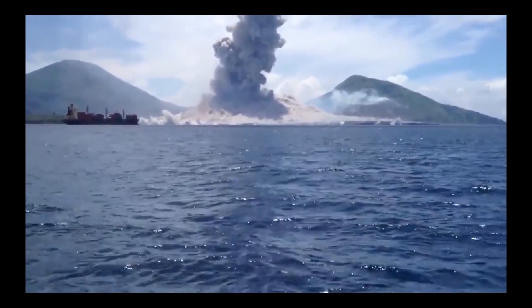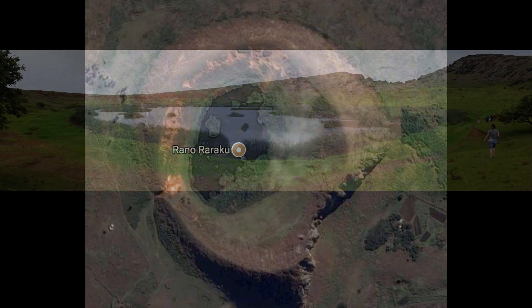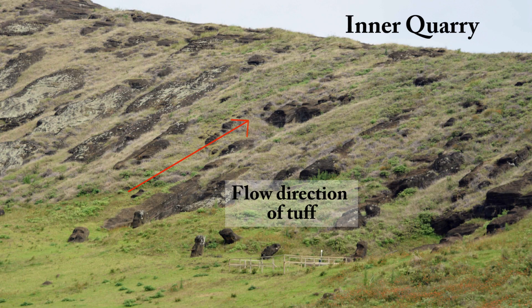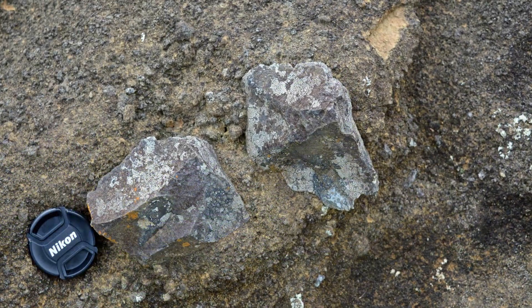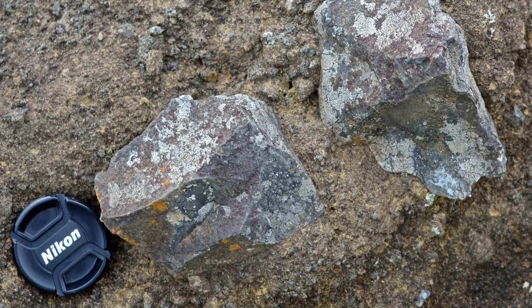Holy smoking Toledos! Tuff rings like Rano Raraku have very large craters relative to their overall diameter, and layers on the inside of the crater slope upward and outward. The outer walls are typically much steeper than those of cinder cones, as the tuff is wet when it's deposited. Many of the moai contain large angular blocks of older basalt, which is also characteristic of tuff ring deposits.